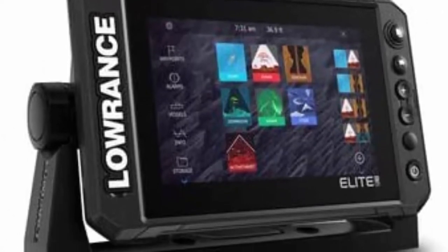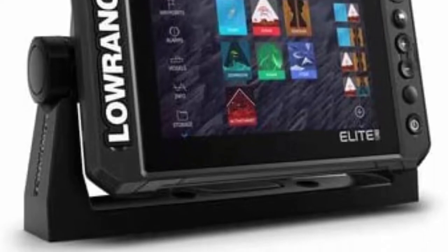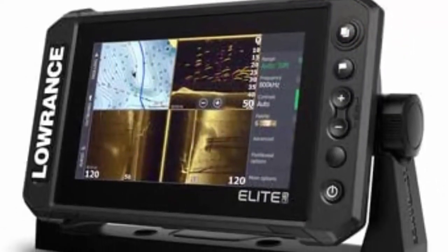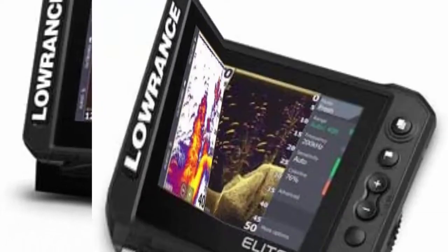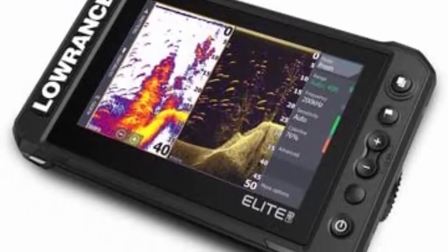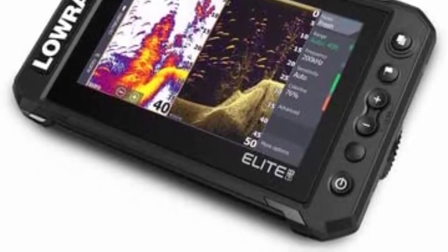Active Target Ready: see high-resolution images of fish swimming around structure and responding to your lure as it happens, with support for Active Target live sonar. Full Networking: build the complete Elite fishing system with integrated wireless, NMEA 2000, and Ethernet connectivity. Add Halo Dome radar, Outboard Pilot, or share sonar, charting, waypoints, and other user data between displays.